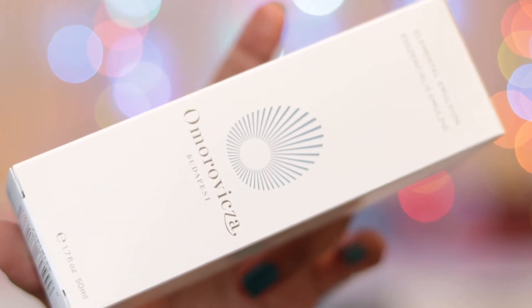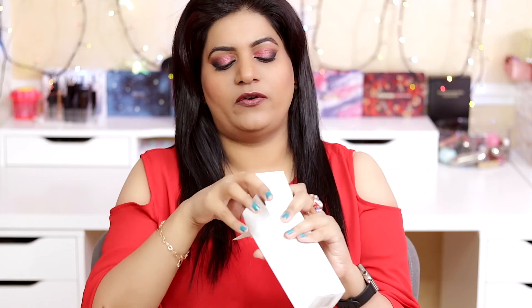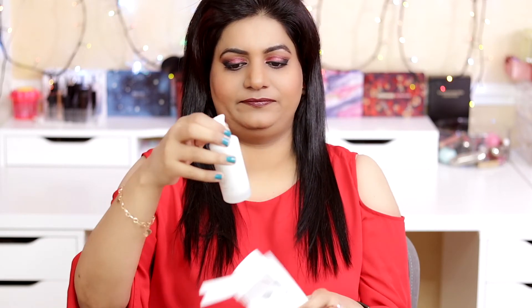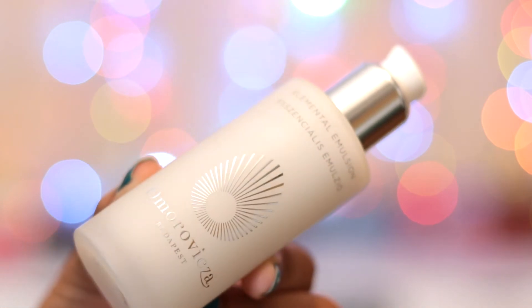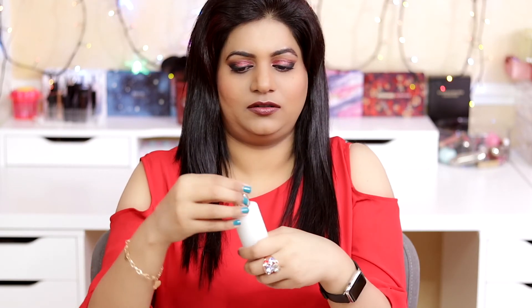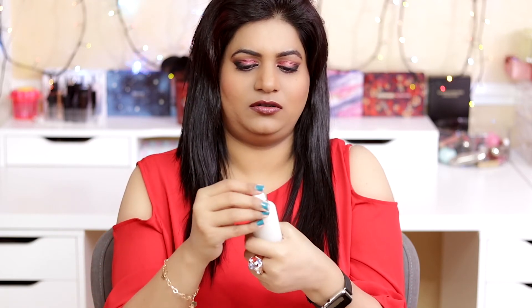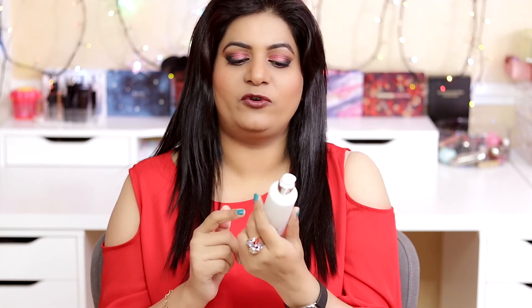Next is this Amore Pacific face emulsion — I'm sure I'm butchering the pronunciation. Thankfully it's full size — 50 ml. The packaging is incredibly posh: very nice weight, super luxurious, super sleek and shiny. This is the face emulsion and I'm going to be using this one straight away. Let me swatch it. It has the loveliest smell — even the smell is exotic. I'm guessing if the product turns out to be as good as the packaging, I'm going to be addicted to this face emulsion.